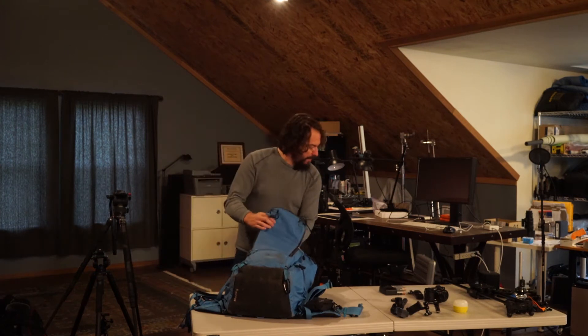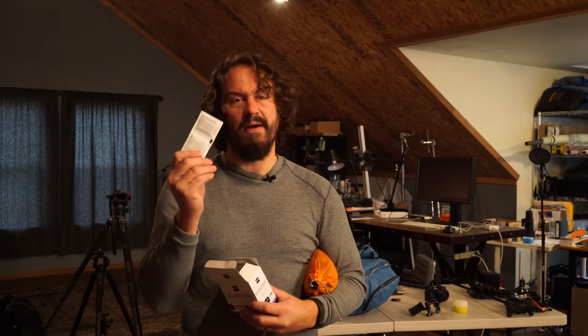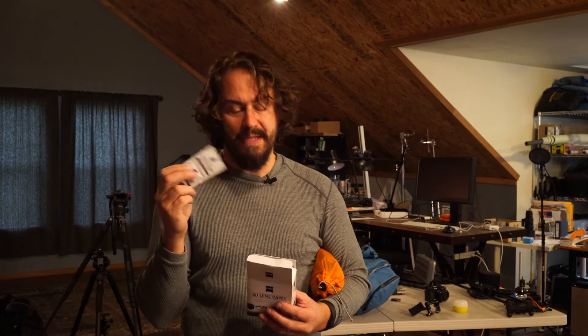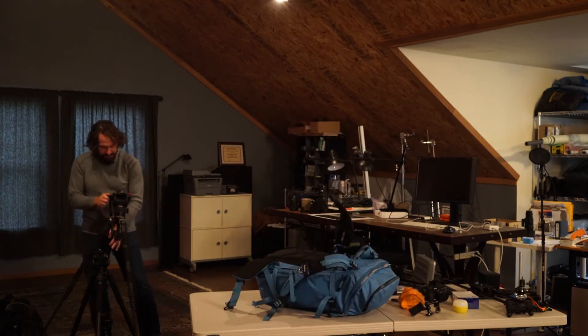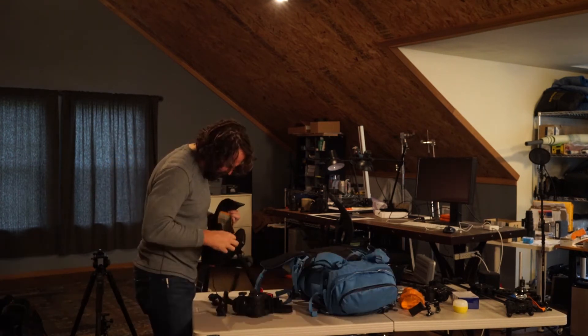I always take these Zeiss lens wipes with me. They're like an alcohol swab — you pop the packet open and they're treated with stuff that won't leave any smearing on your lens. Gets all the oil and crap off and all of a sudden you have a nice clean lens. Those are in the bag. Now I gotta break down the tripods.